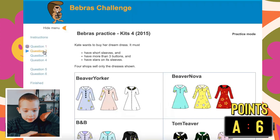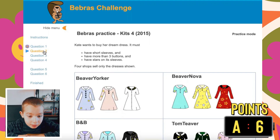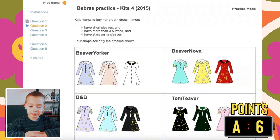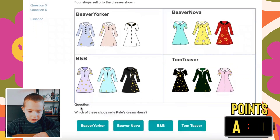Now we go to question two. Kate wants to buy her dream dress — it must have short sleeves, have worn out three buttons, and have stars on its sleeves. The options are: Beaver Yorker, Beaver Dover, B&B, or Tom and Teever. You probably chose B&B because the others don't have that. We can tell it was this purple one here because it followed the rules. Which of these shops sells Kate's dream dress? B&B. That says correct.